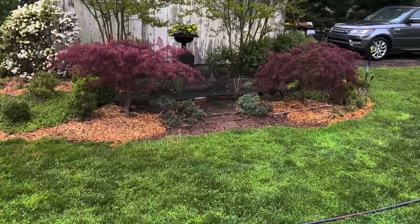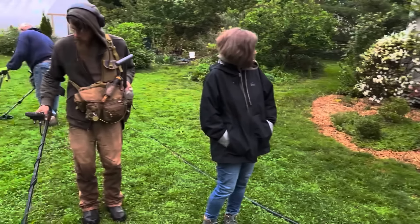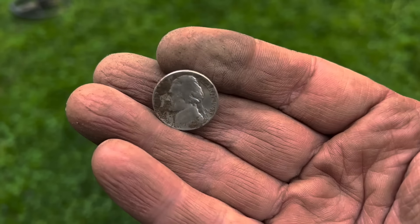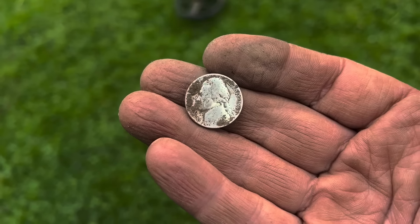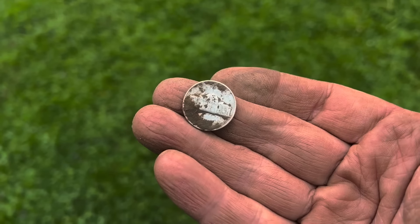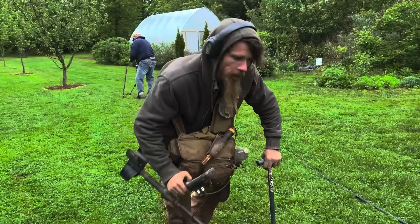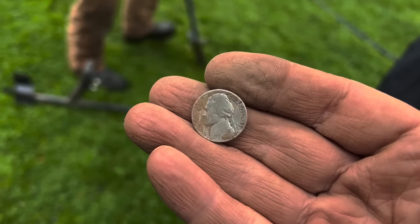Right next to the koi pond, Rich was eyeballing yet another war nickel. This one's a 1943 war nickel. I ran over it — it was coming up really low, lower than a regular nickel would on my machine. You can see what looks like a P above the Monticello. Third war nickel of the day, which is crazy. Before today, Rich had only ever dug two war nickels total — and he's got two today alone. You've doubled your war nickel total. There could be another one or two right here. You're like the Wilt Chamberlain of war nickels.